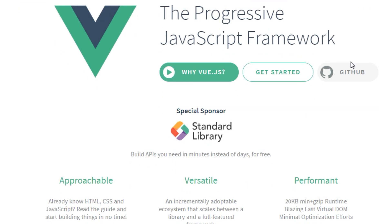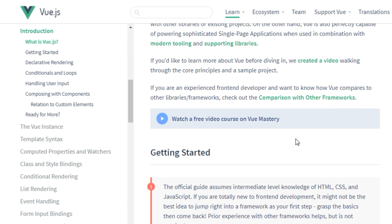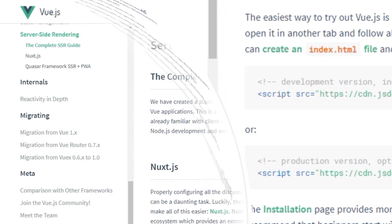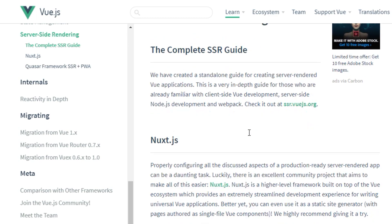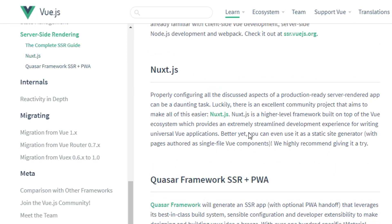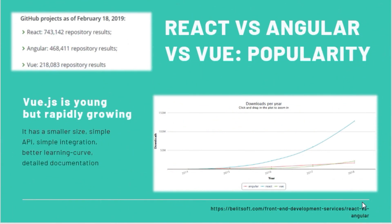Vue is designed from the beginning to be incrementally adaptable. It focuses on the view layer, making the UI better for the user. Vue.js has server-side rendering that helps pages work faster on the client's side, and it can be easily integrated into big projects without any issues. Vue is considerably easy to learn and work with.